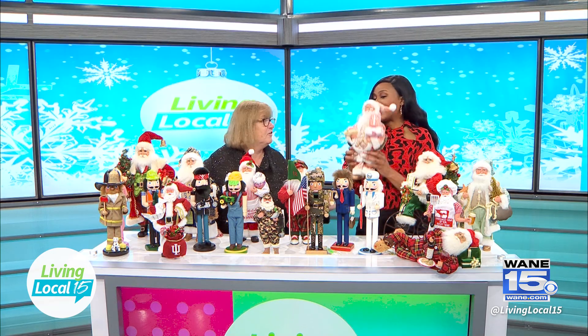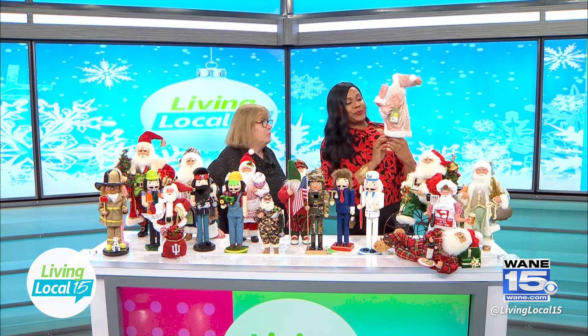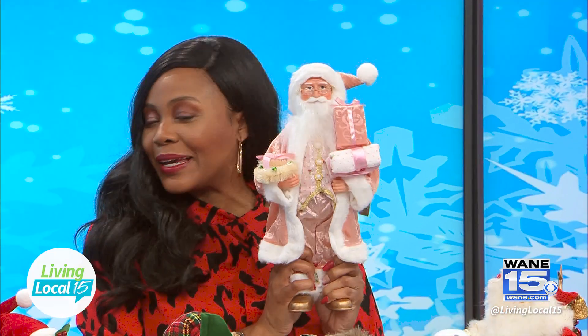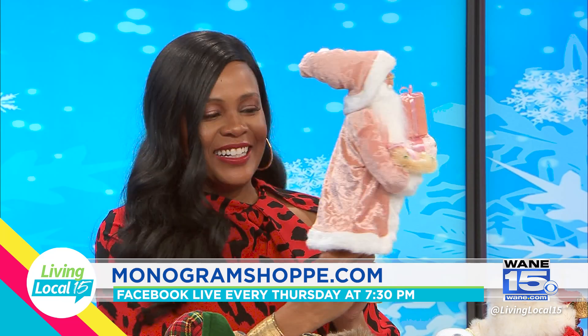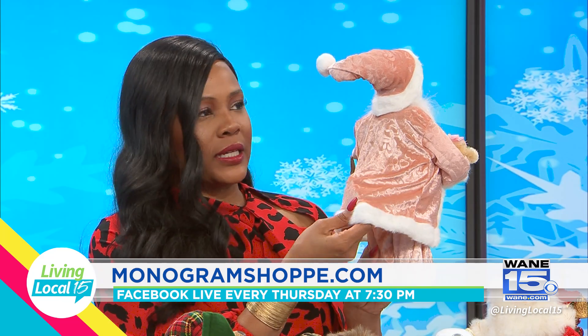Check this out — this is my type of Santa. Isn't it beautiful? The pink Santa. It's just a little bit girly, which is good. I love girly Santas. The quality is just so great, and it really does look like it can go anywhere in the house.